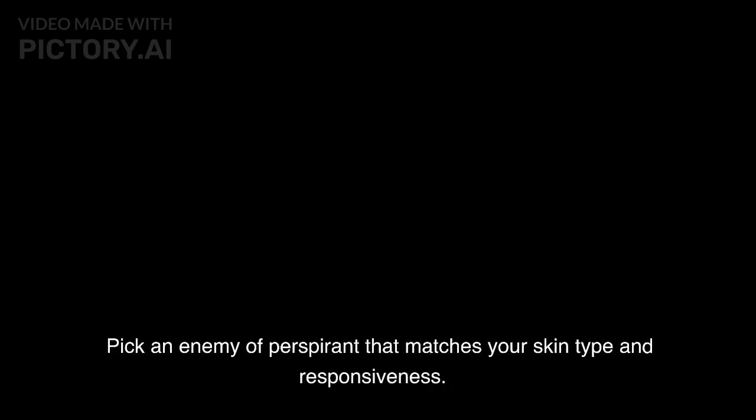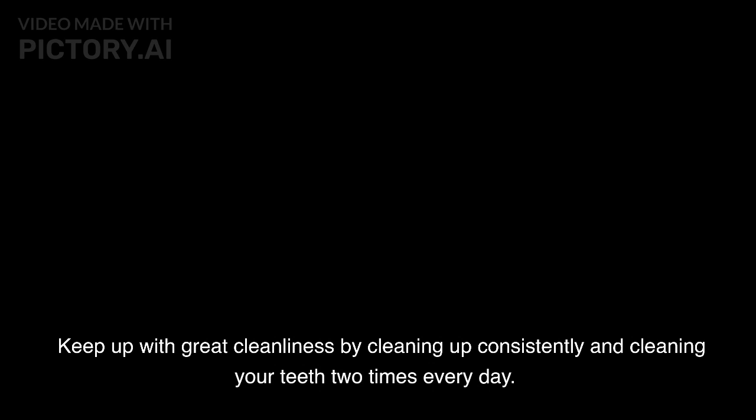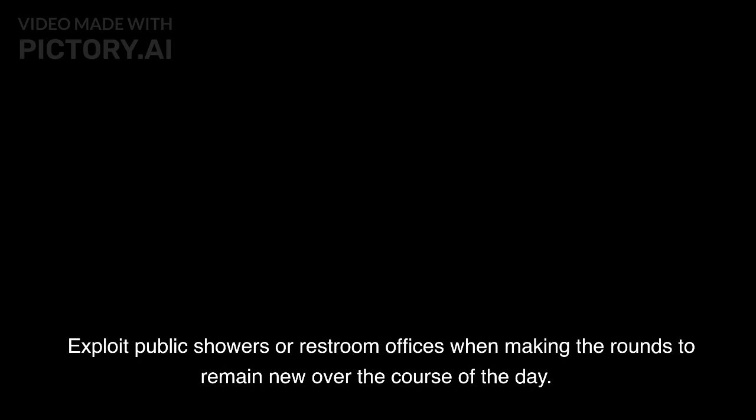Pick an enemy of perspirant that matches your skin type and responsiveness. Apply against perspirant in the wake of showering, when sweat organs are less dynamic. Consider utilizing a body powder to control sweat and scent, especially in warm climate or after actual work. Keep up with great cleanliness by cleaning up consistently and cleaning your teeth two times every day. Put on something else every day, and keep away from re-wearing messy or sweat smudged clothing. Dress fittingly for the event, and keep your attire clean and flaw-free.